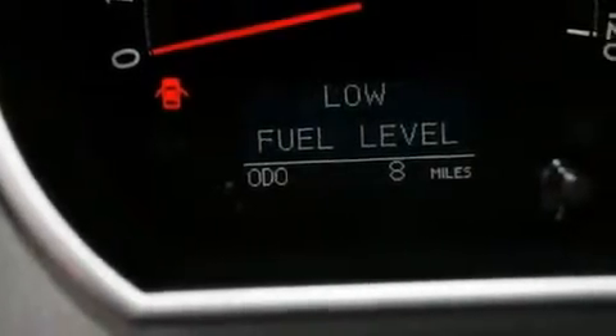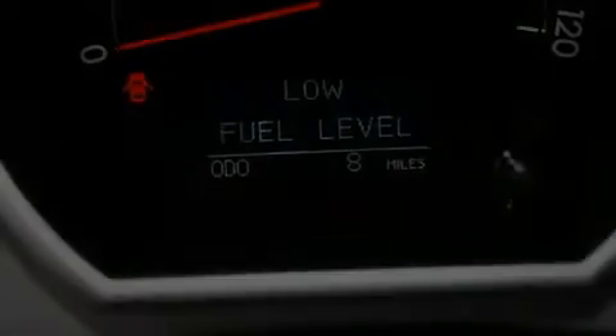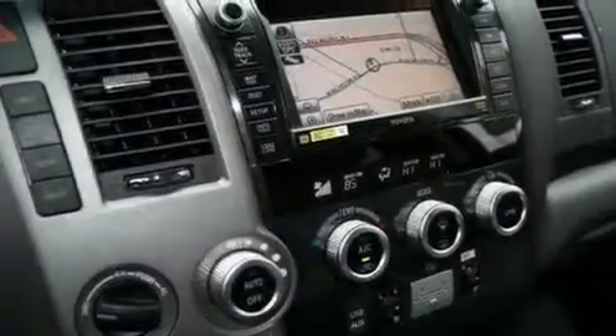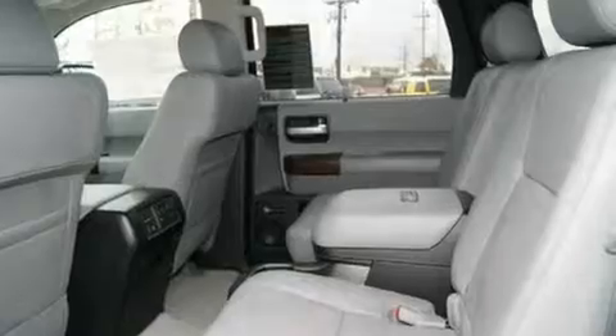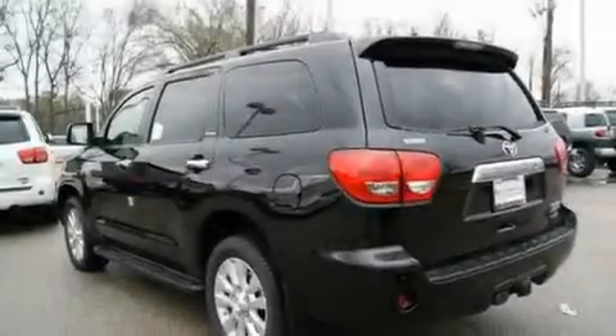Its top features and packages include a sunroof, solar-tinted glass, heated side-view mirrors, skid plates, a rear spoiler, a low-tire pressure indicator, air conditioning with automatic climate control, and an adaptive cruise control system.